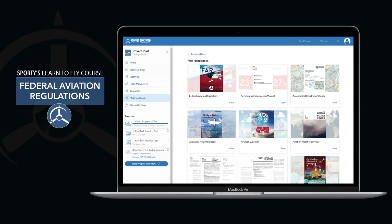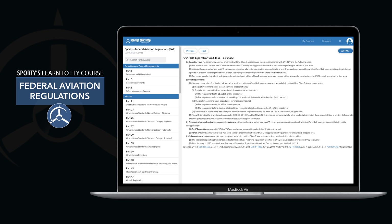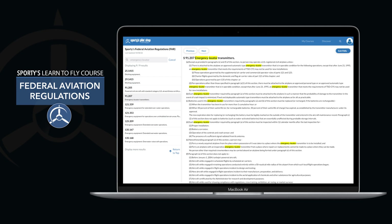Sporty's 2023 courses now feature an interactive federal aviation regulations tool. The FAR database is updated every time you log in, and navigating through the sections is lightning fast with built-in search.